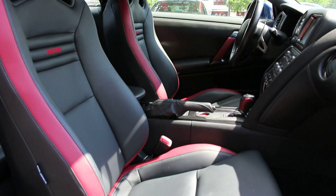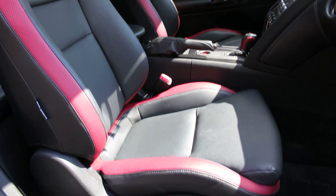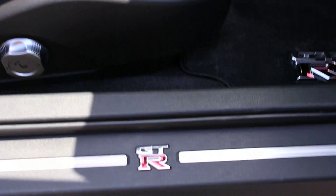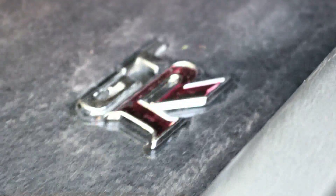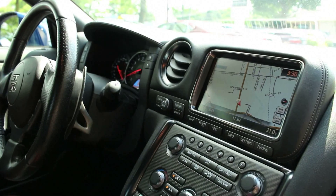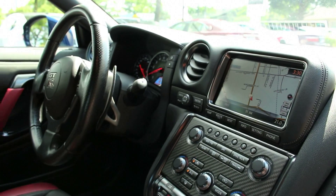Standard features include 20-inch alloy wheels with high-performance tires, automatic xenon headlights, LED running lights, Brembo brakes, an electronically adjustable suspension system, keyless ignition and entry, dual-zone automatic climate control, and an 11-speaker Bose CD/MP3 audio system with two subwoofers, satellite radio, and Bluetooth phone and streaming audio.